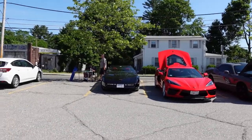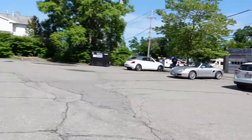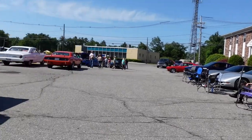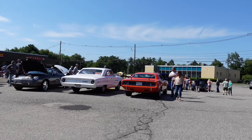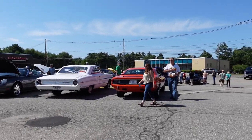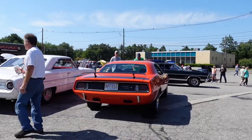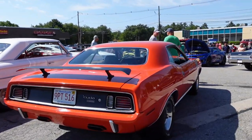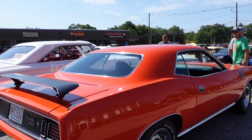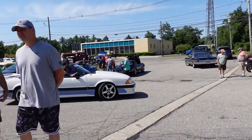So that black Corvette was a 1987 — I just spoke to the owner. Interestingly enough, he changed it to 1983 wheels. We've seen a bunch of these this year — this Plymouth Barracuda right over here is a '71.